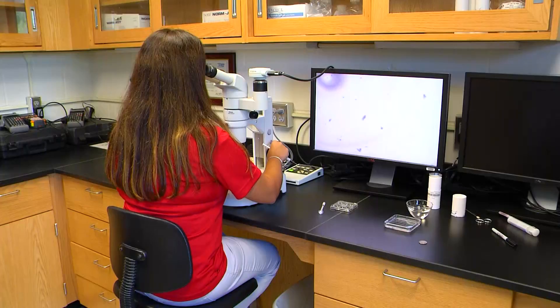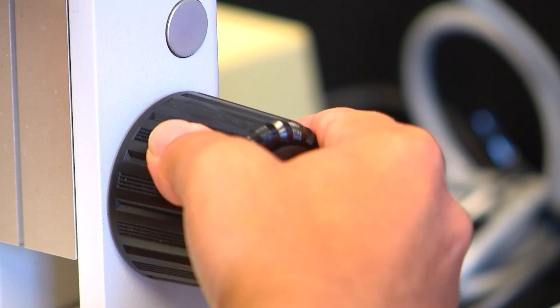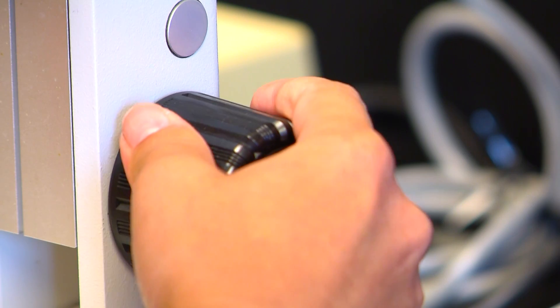As far as I'm aware, this is the only vet school in the country that has a specific course in embryo transfer. A lot of other schools offer theory programs and talk about embryo transfer, but this is the only school I know that has a specific course for second and third years and then a clinical rotation.